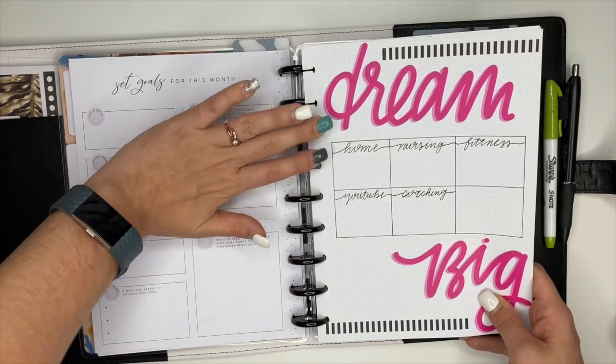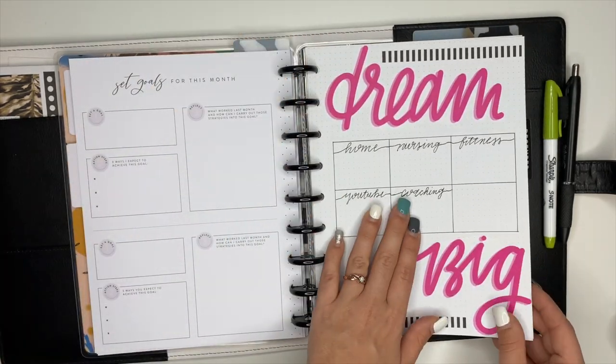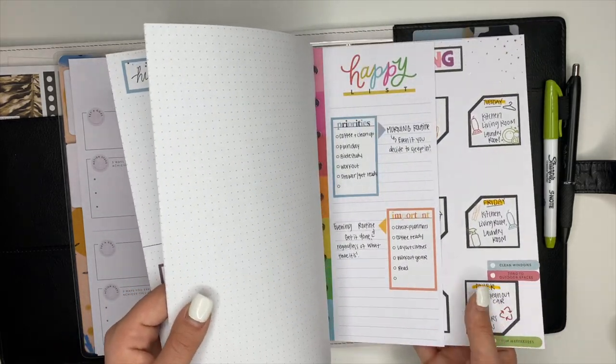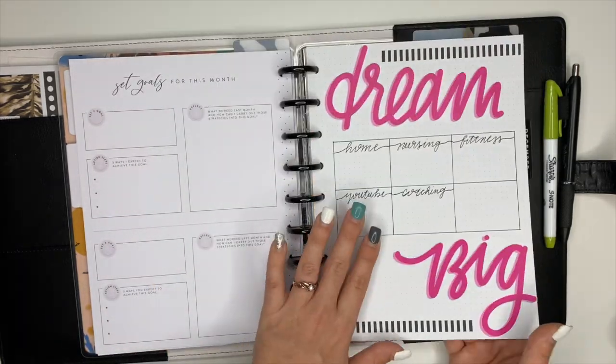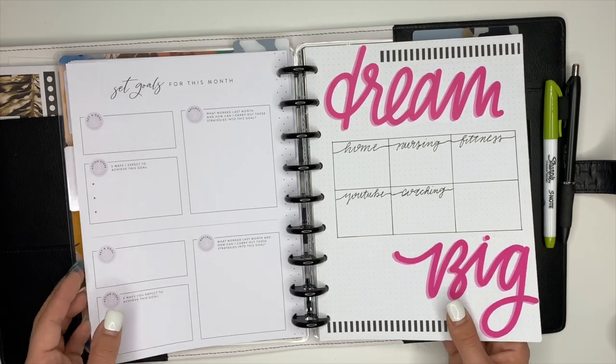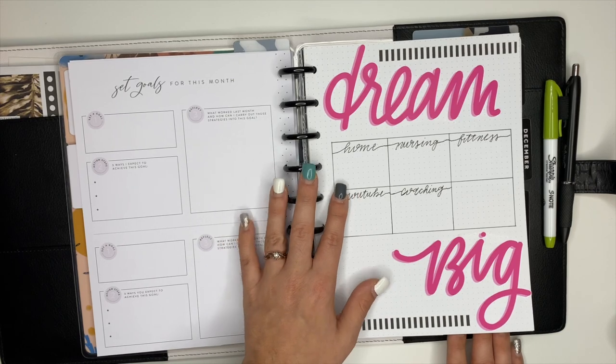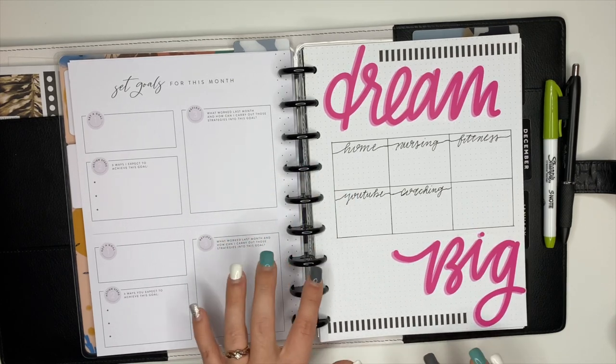If you're wanting to see all of the different inserts I made for my planner, I do have a video up on my channel showcasing all of this — you can check that video out. And I think I'll keep those there and then add a divider here so it's easy for me to get to this section.